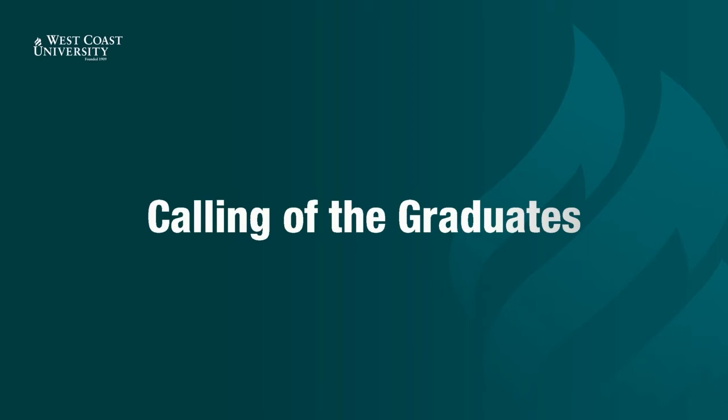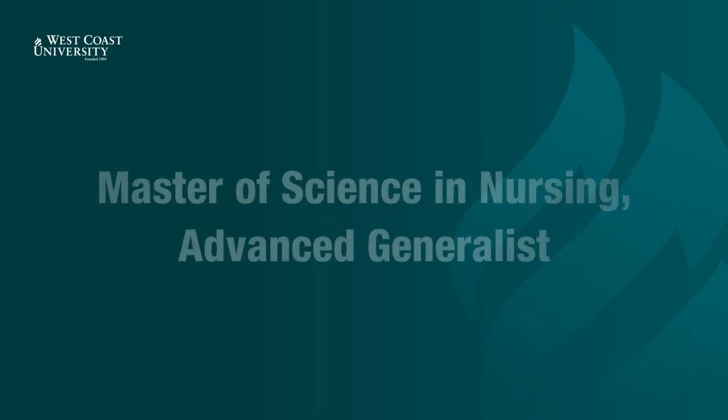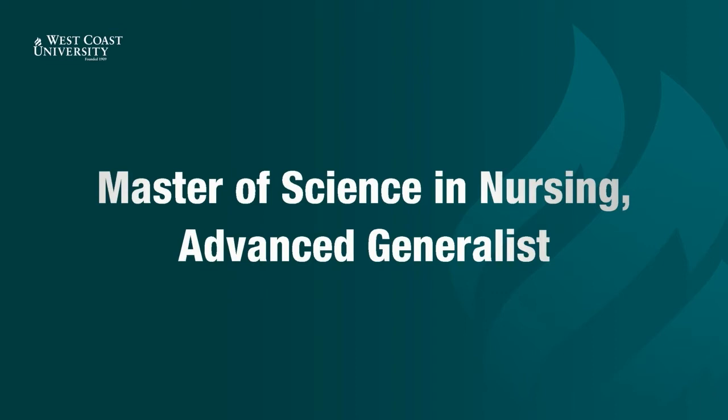Ladies and gentlemen, we now present the graduates of the class of 2021. Now presenting Master of Science in Nursing, Advanced Generalist.